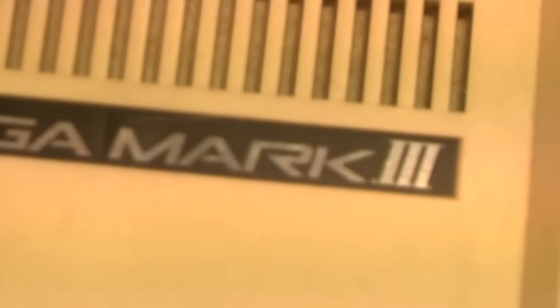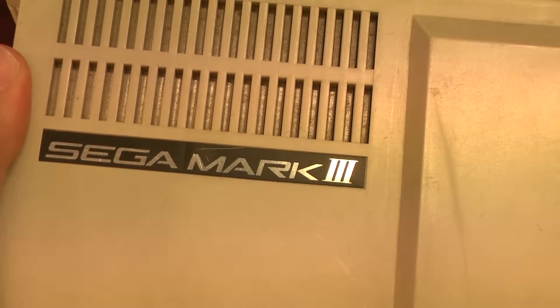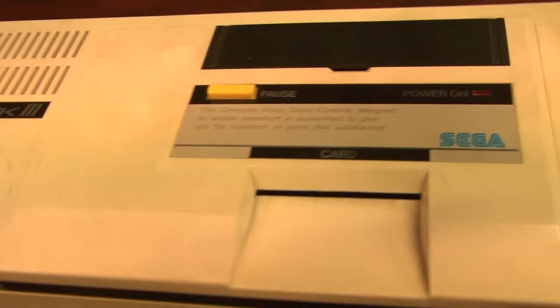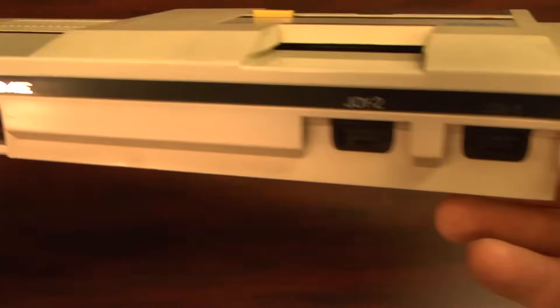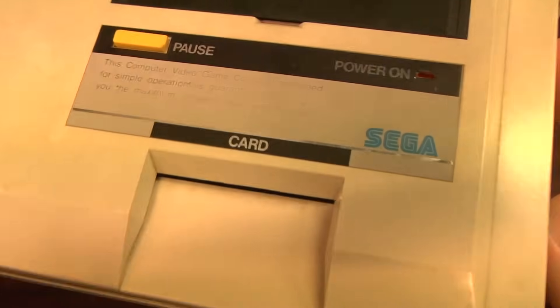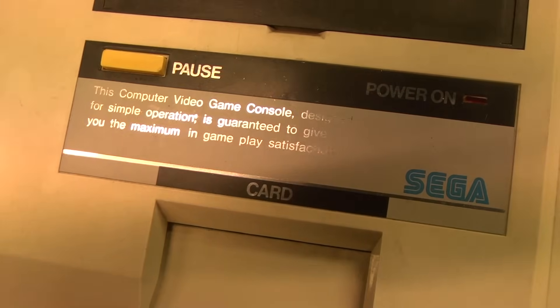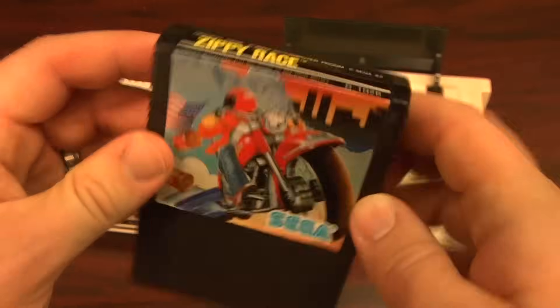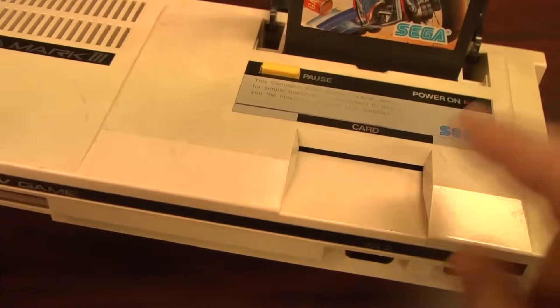Welcome to Classic Game Room. This is Sega Genesis fanboy Mark making a guest appearance to bring you the review of the Sega Mark III. While it's not a Sega Genesis, it is like an ancient ancestor to the Genesis. The Mark III is basically the Japanese Master System — a somewhat redesigned Sega SG-1000 Mark II with a more powerful processor and several other features. It's backwards compatible with SG-1000 games — you just plug them right in there and have a good time.